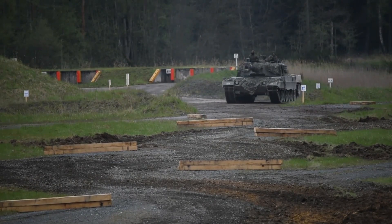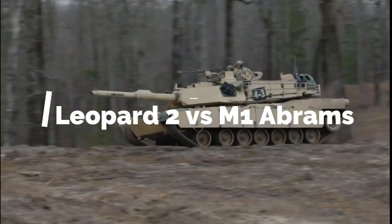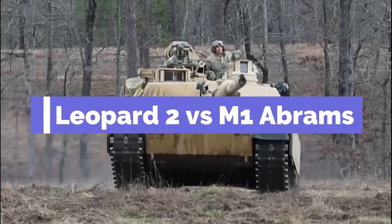Hello everyone! Welcome back to the Top Defense Channel. In this episode, we will discuss what makes the Leopard 2 tank and M1 Abrams tank so great.